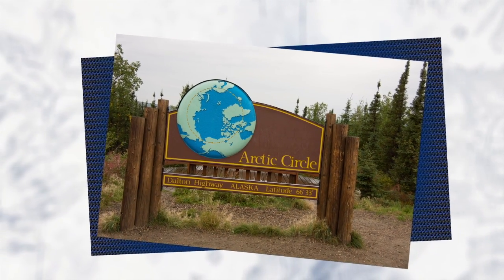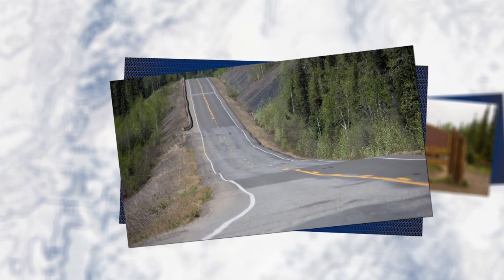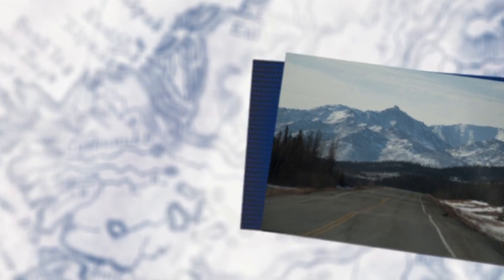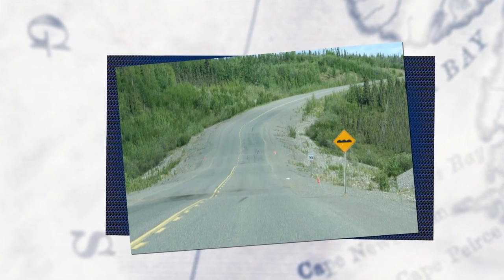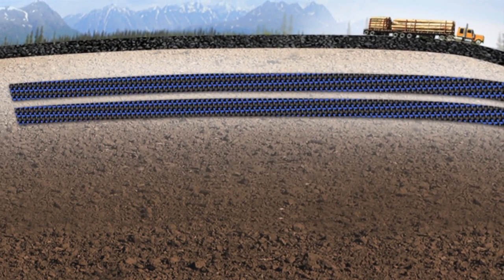As the only ground transportation route between oil fields in Alaska, the Dalton Highway serves a large amount of truck traffic. With extreme temperatures, degradation of the road due to frost heave is a common problem, especially in the region known as the Beaver Slide. During the spring thaw, water pools in road embankments causing frost boils that lead to road damage. The Alaskan Department of Transportation challenged Tenkada Geosynthetics and its Mirify H2RI product to solve the issues at Beaver Slide.